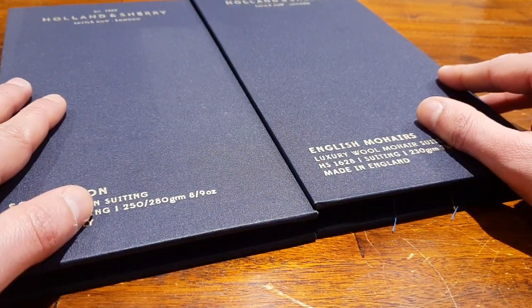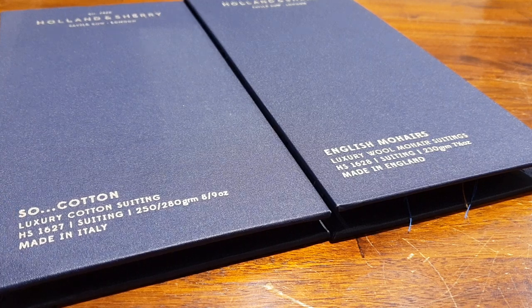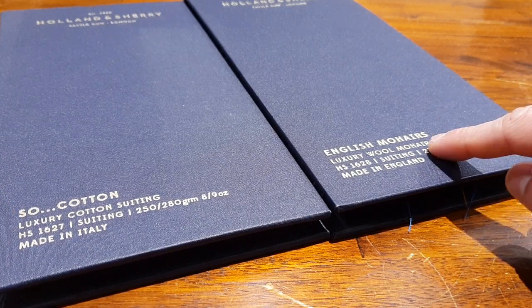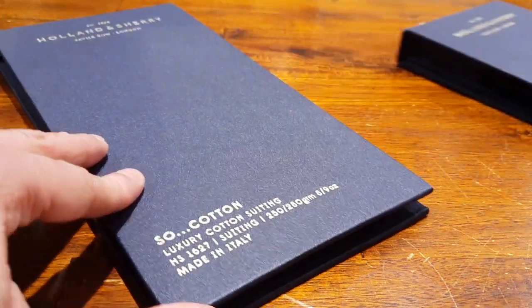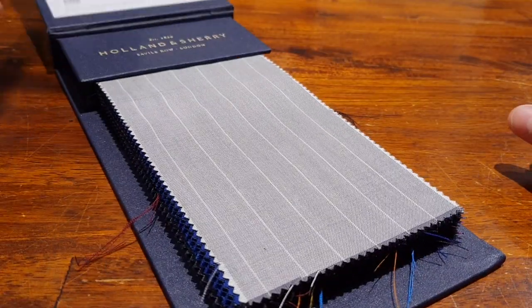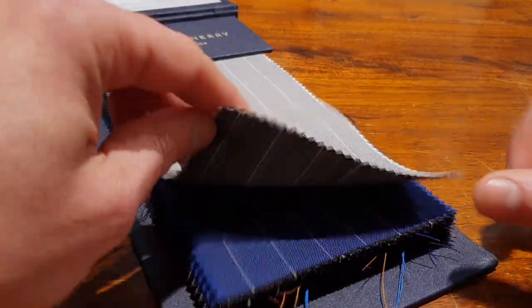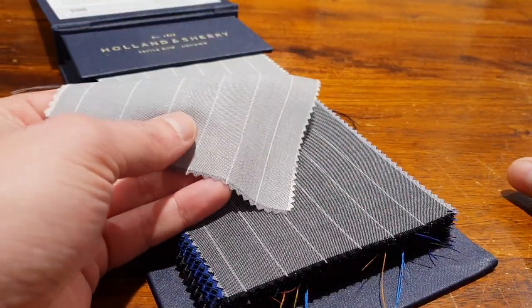The two most popular books for our T-series clients are the sole cotton — luxury cotton — for suits, and the English mohair. It can be quite warm there in India, as you know. So breathability and wearability are important. English mohair is one of my favorite types of materials. With The Oast, we work a lot with the mohair.